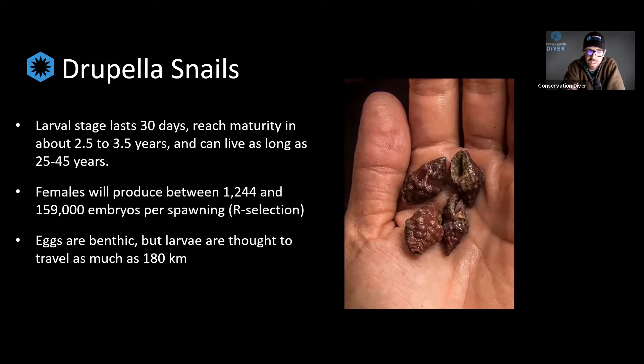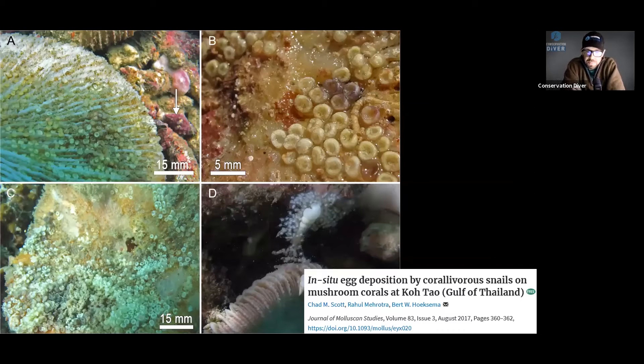If you do the math, that's a whole lot of embryos each individual puts out during their lifetime. We can assume that if they're putting out millions of embryos per individual, very few of those are surviving — it is r-selection. This paper we did, I want to say it was 2017, we actually identified the first case of Drupella eggs being laid in the wild. This came after a paper published out of Singapore by Dr. Sam, who had witnessed it in an aquarium. Once he published and showed us pictures, we went back through our old photographs and found that we had seen their egg cases quite frequently — and we published on that in 2017, the first observation of their egg deposition.